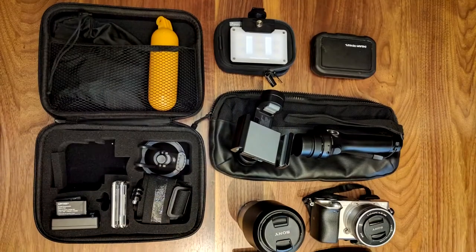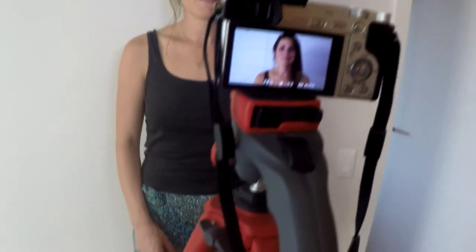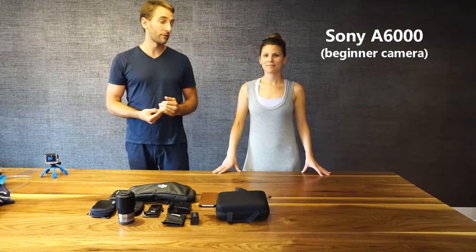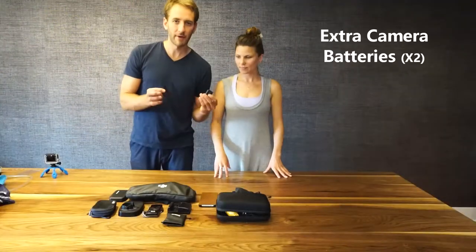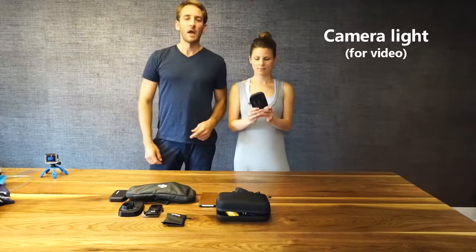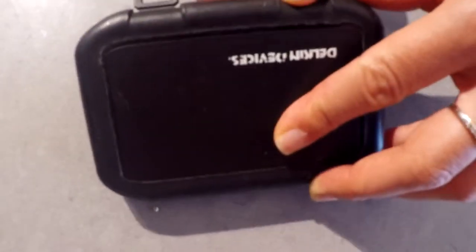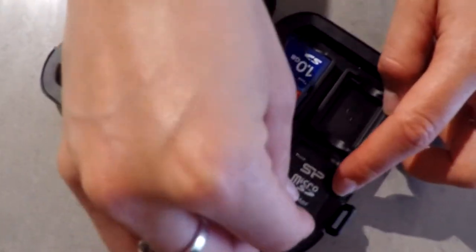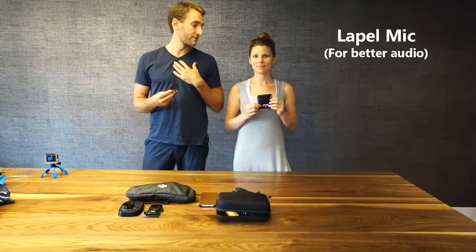Now for our camera gear — we have a multitude of devices for taking videos and photos. Starting with our camera, which is actually on the tripod right now: it's a DSLR Sony camera which we use for most of our videos and most of our photos. We also have a zoom lens that goes with the Sony DSLR, which we'll be using for wildlife photos. We have a couple batteries and the charger for the Sony, a fluorescent light that sits on top of the camera to brighten our faces. We have a case that stores all of our SD cards, and a small lapel microphone for recording audio in situations with a lot of background noise.